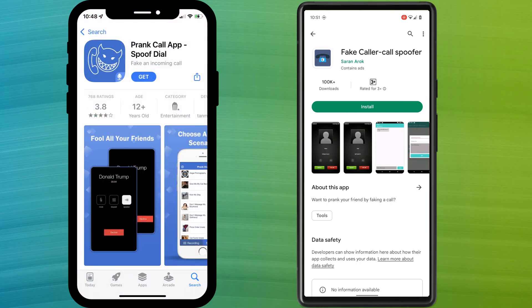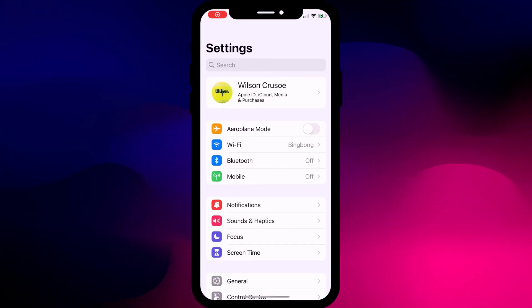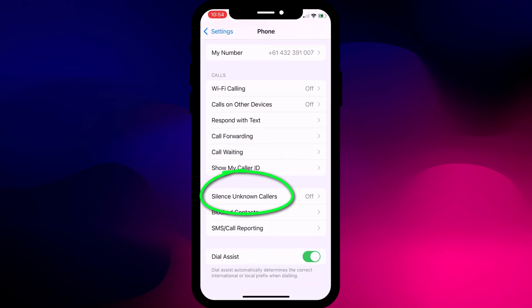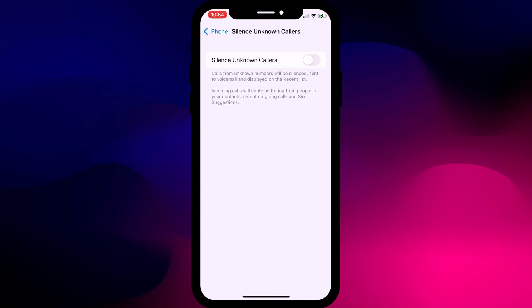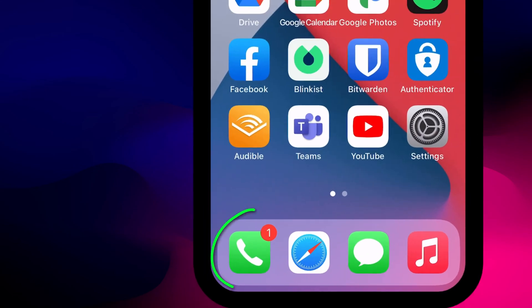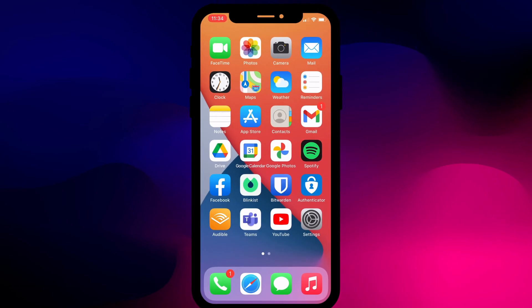So what can you do to block spam calls? Both iPhone and Android have settings you can enable that will help. On iPhone, open Settings, scroll to Phone, and choose Silence Unknown Numbers. Once enabled, every call from a number that's not in your contacts list will be automatically silenced and sent directly to voicemail. You won't know the person is calling, but you will receive a notification saying you missed the call. Of course, this isn't perfect because you may occasionally receive a call from an unknown number that is completely legitimate.